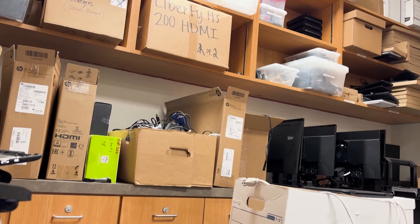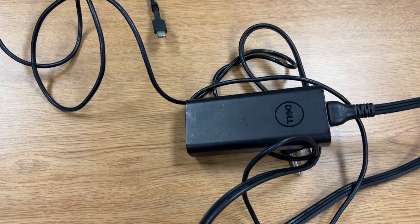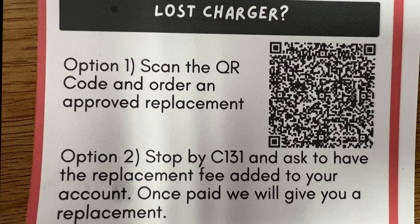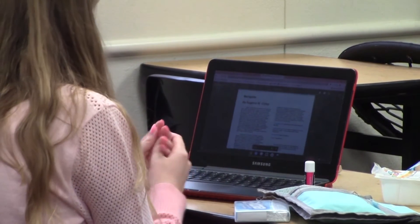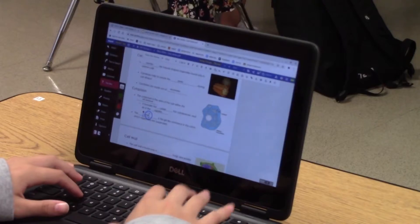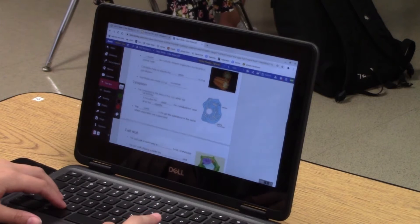Some things to keep in mind before submitting a repair request or going to the repair room: the school does not provide extra chargers to borrow. If a student has lost their charger, they can scan the QR code to order an approved replacement, or they can stop by C131 and ask to have the replacement fee added to their account. Once the fee is paid, a replacement charger will be provided. In addition, students are asked to shut down their device at least once a week to ensure updates are installed and the device continues to work properly.